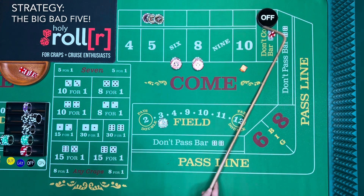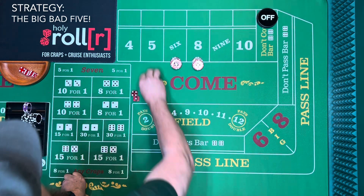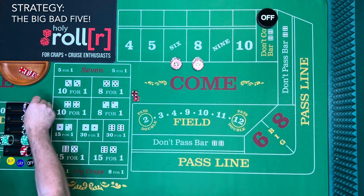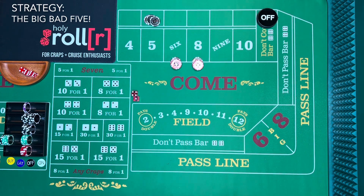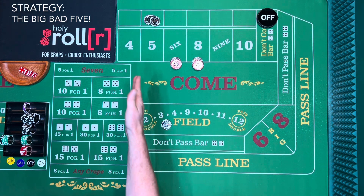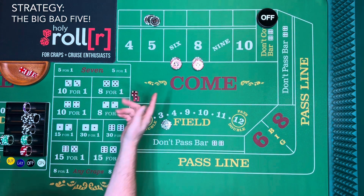And it's a five — the Big Bad Five! We lose the field and we lose the 700-dollar lay. I asked Bob, what do you do if it hits? He says put it back. So we put back another 700, pay another 25 for the vig, and put another 100 in the field. Normally you wouldn't want to see a seven, but right now the five is our losing number — we lost 700 there.